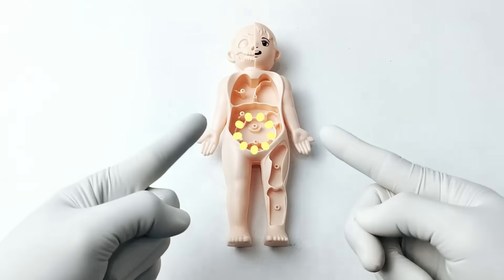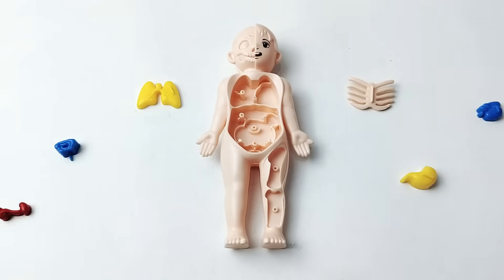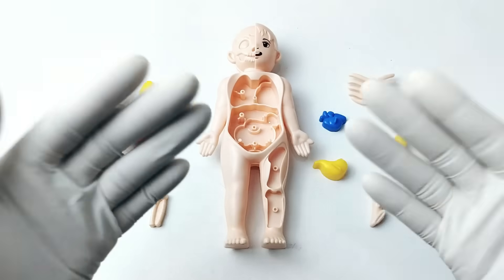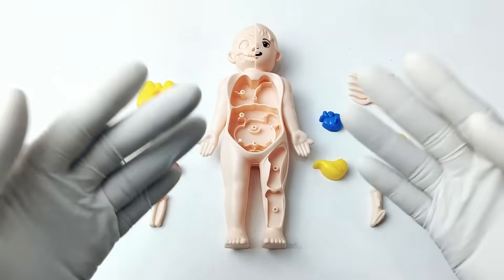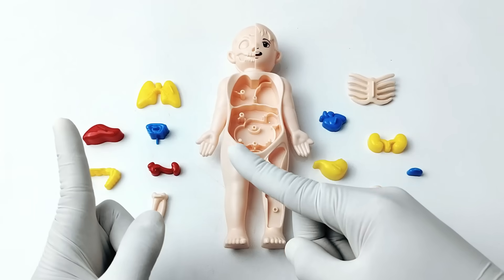Hi friends! Look — we have an empty human body here. There are many body organs in here. Let's learn about important organs inside our body by putting each organ in the right place. Are you ready? Let's go!